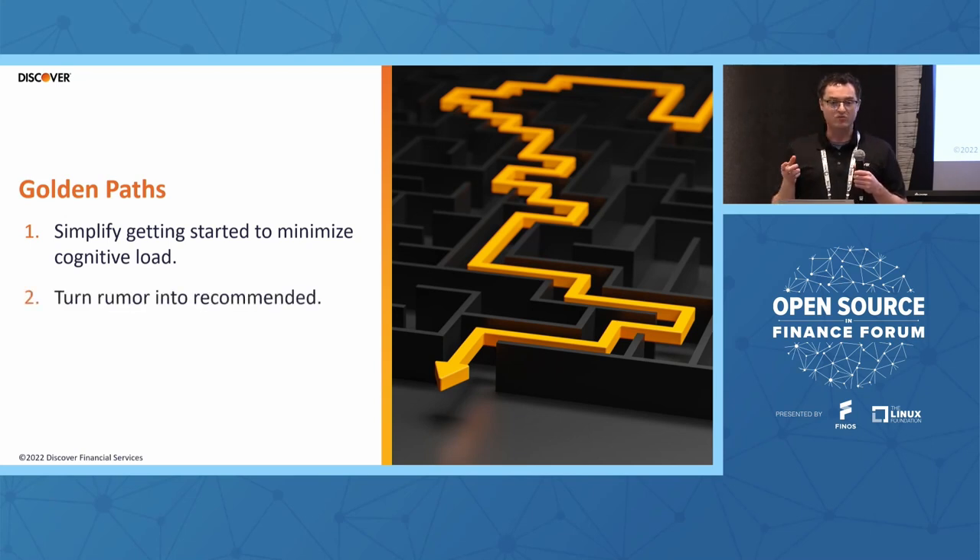The second thing we want to do is address what we call rumor-driven development — me asking the lead who asks the architect who asks the person how to do something or what the recommended way is. We want to turn that rumor into a recommended, documented approach. The only way to find out the best way to do something in the organization is to find the expert and ask them. That creates cognitive load on both sides — the expert has to be always available, always give the same answer, and has to be discoverable. It creates an environment of grief and turmoil.